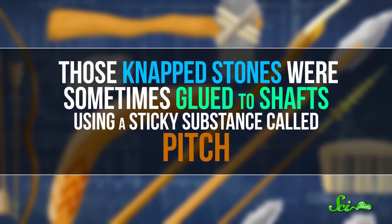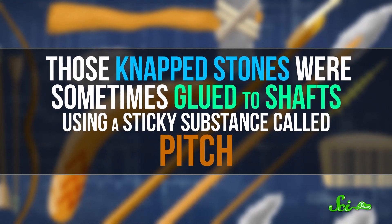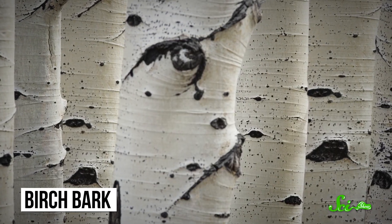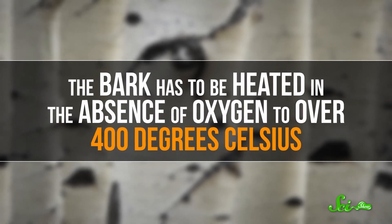Even more interesting, those napped stones were sometimes glued to shafts using a sticky substance called pitch. Pitch is made from birch bark, but it's not easy to get out. The birch has to be heated in the absence of oxygen to over 400 degrees Celsius, a procedure that's finicky and difficult enough that archaeologists have had trouble replicating it. But pitch has been found at several Neanderthal sites, and chemical analysis shows that it was distilled from birch bark. Some archaeologists have said that this is evidence of the world's first industrial process.